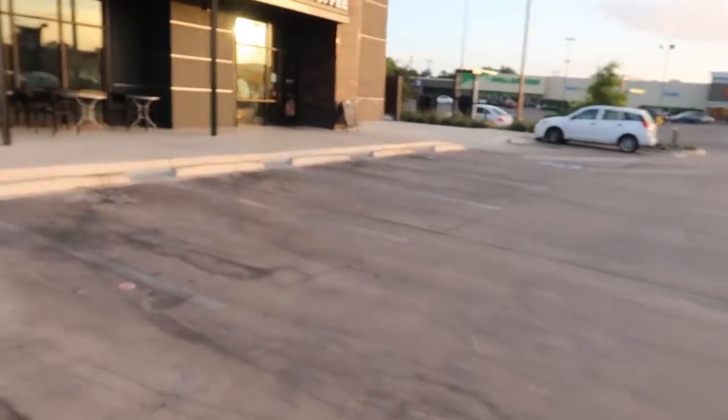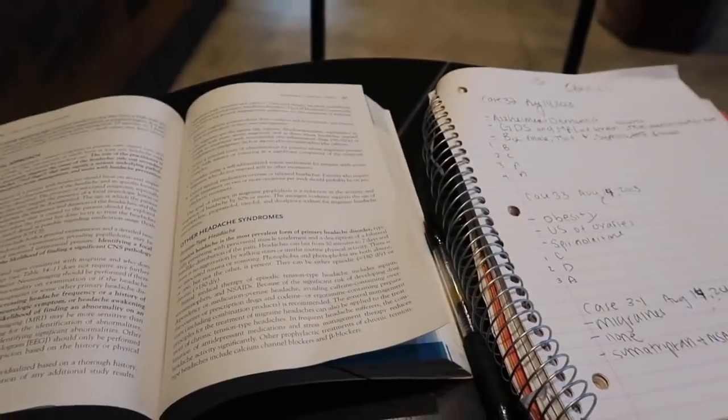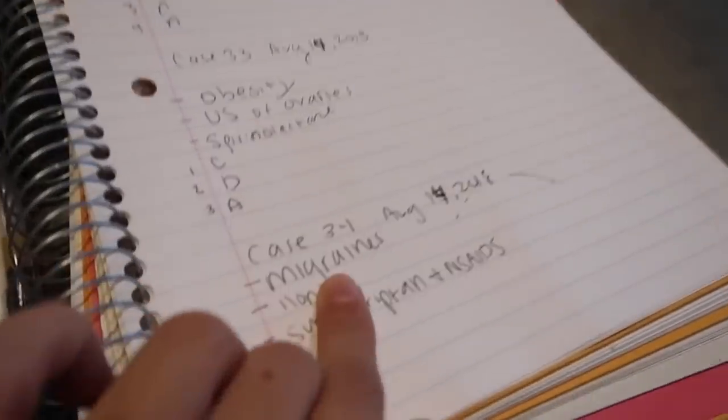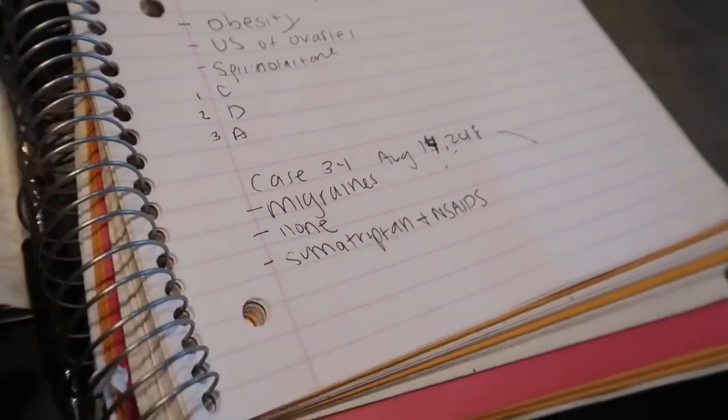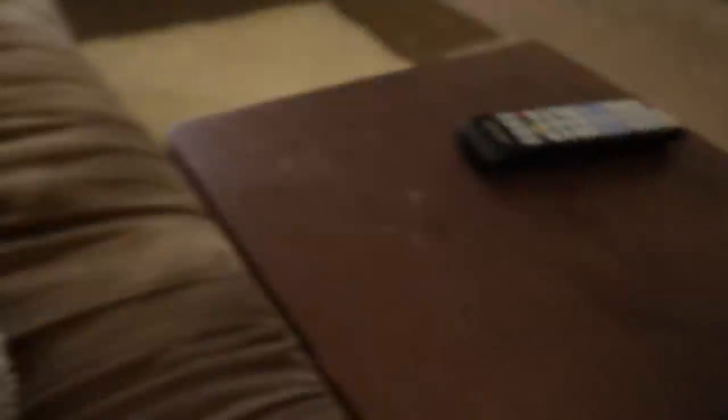Why is there no one here? Is this open? I wish Starbucks was 24/7 — that would be the best. Here is the situation: I am on case 34 and I hope to get to case 40 by the end of the day, which is only this many more pages. Let's do it, get our coffee, and try our best. Caramel goodness. I have two or three more chapters to read in my book and then I'm going to do some questions tonight. We are well fed, we have motivation, we have the reading — so let's get to business. Reading done. Time to go to sleep.